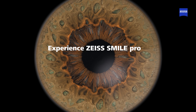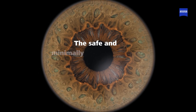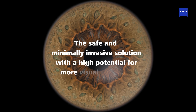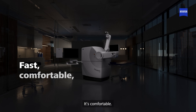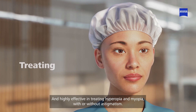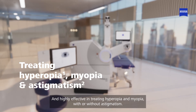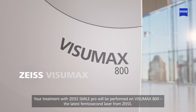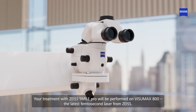Experience ZEISS SMILE Pro, the cutting-edge laser vision correction. The safe and minimally invasive solution with a high potential for more visual freedom. It's fast, it's comfortable, it's precise and highly effective in treating hyperopia and myopia with or without astigmatism. Your treatment with ZEISS SMILE Pro will be performed on Visumax 800, the latest femtosecond laser from Zeiss.